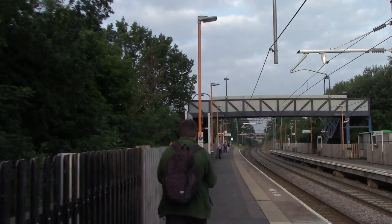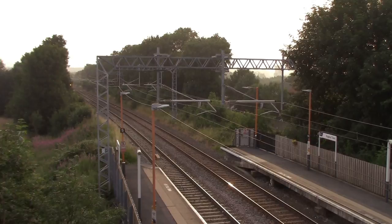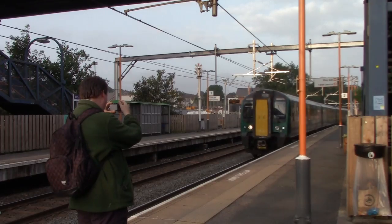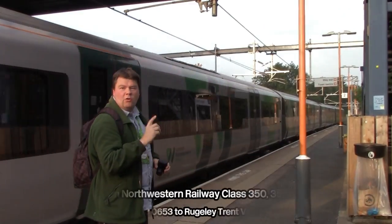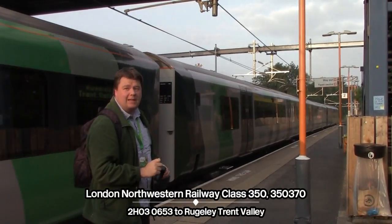At the time it's before 6:53, so I need to be on the other platform now for my train to arrive to take me to Brugetown Valley. The 3:50 / 3:70 will take us to Brugetown Valley.